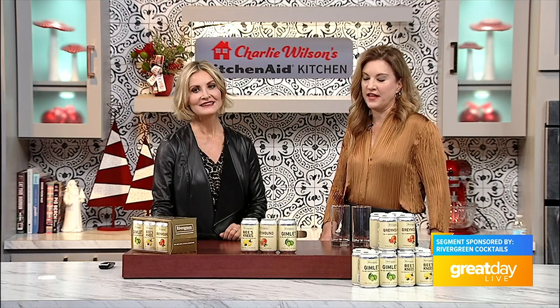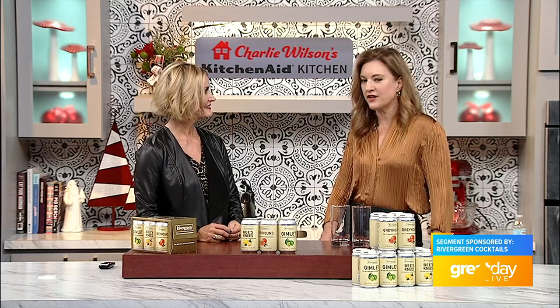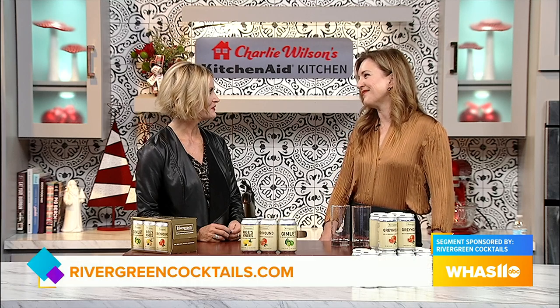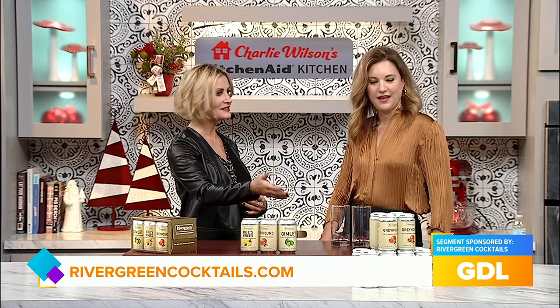If you go to our Instagram or website, you can find all of our stores. We are in Kroger Wine and Spirits, Total Wine, Evergreen, Cox's, and Liquor Barn. Sometimes it's those small mom-and-pop stores that help get the word out — they go the extra mile. Our very first store was Shrek's on Baxter Avenue, and I will always be grateful that they were the first store to ever carry us.